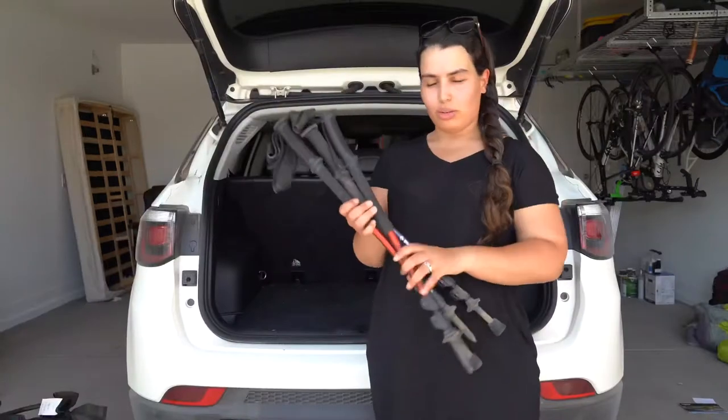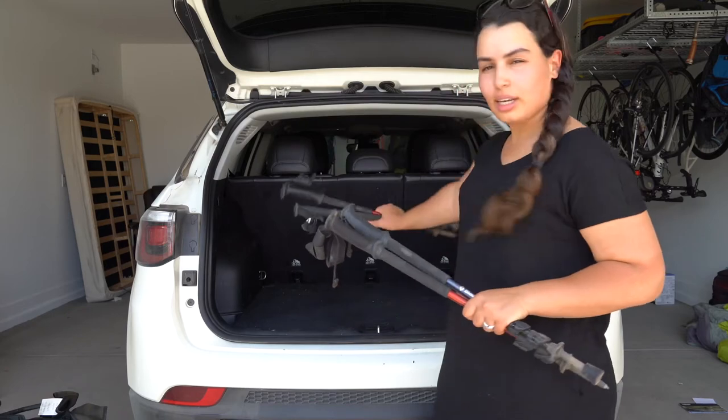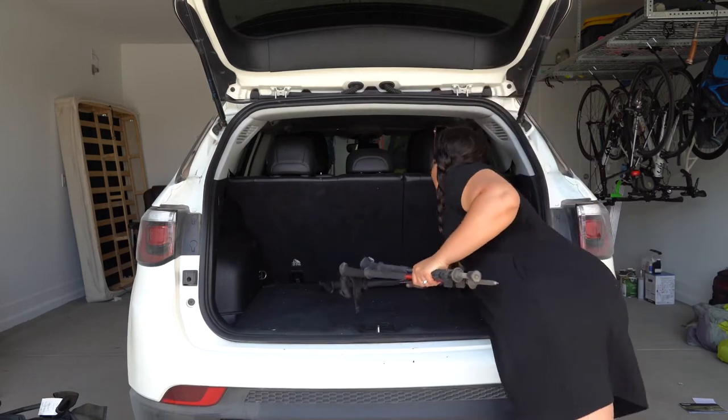So we're gonna try to keep it as minimal as possible. Ready? Let's do it! I like to start with the trekking poles because we pretty much won't need them until we start hiking, so I'm just gonna put them all the way in the back of the car.